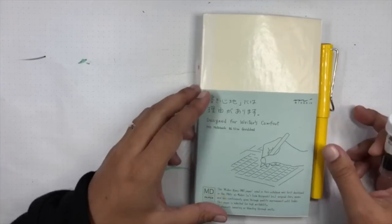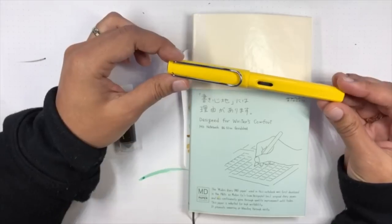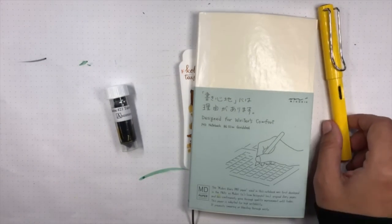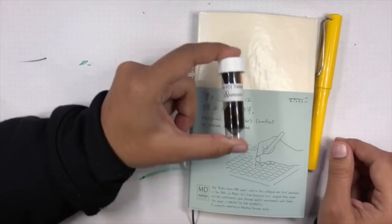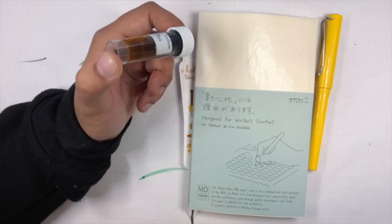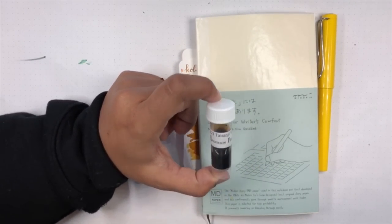Today I am playing with the Midori MD B6 notebook, which I've been using for the last couple of weeks. The pen is the Lamy Safari, which is honestly one of my favorite pens — I know that sounds insane, but it is. It has a 1.1 millimeter stub nib, and the ink is Kobe number 21 Taisanji Yellow. We did a Hot Stuff on this a couple weeks ago as well as a Think Thursday, and I completely forgot to showcase it here, so I thought I'd do it now — better late than never.